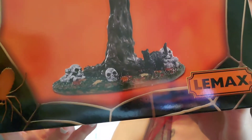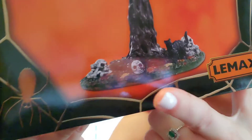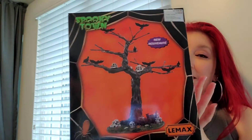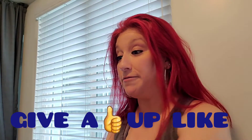Look at this — on the bottom it's the cat, and then the skulls. And look at the little detail — you can see leaves on the floor. There was only two left. And right now, everything is 30% off on all the Halloween stuff.